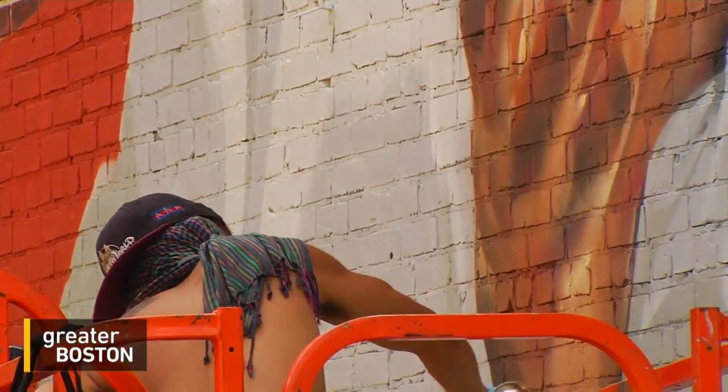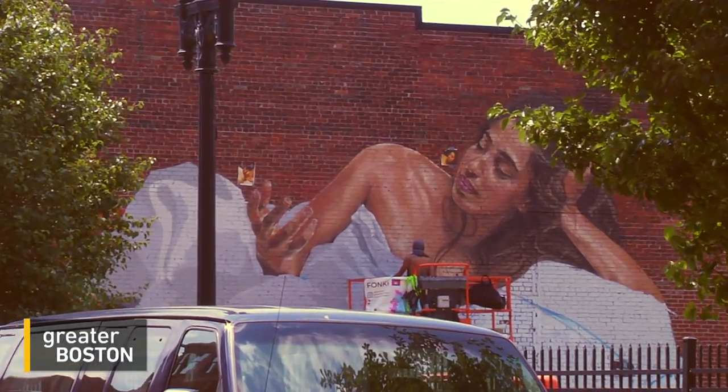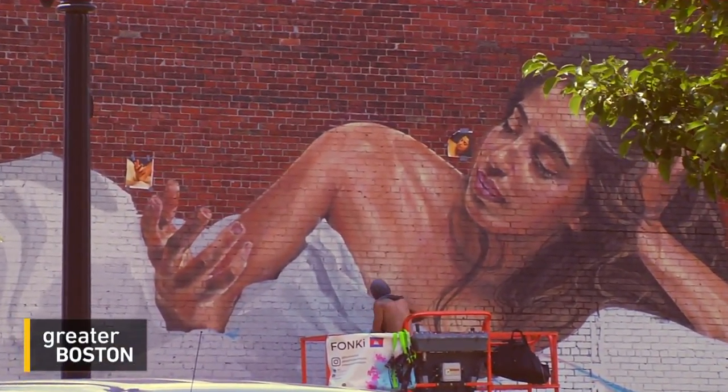My name is Funky — F-O-N-K-I — and I paint. For me, graffiti is really a reflection of the city. The community is going to live with our paintings in a way, so it's going to be their paintings, not ours anymore.